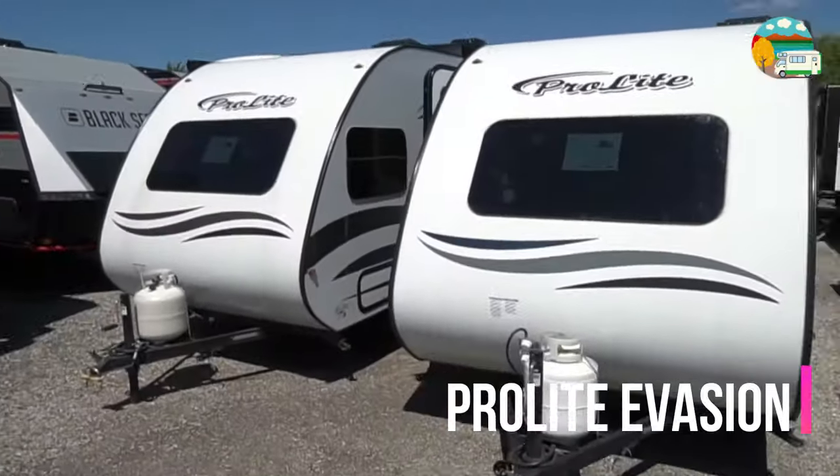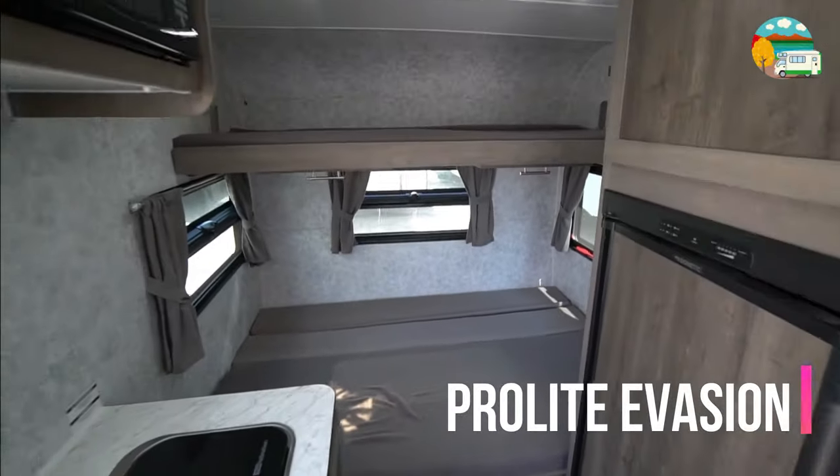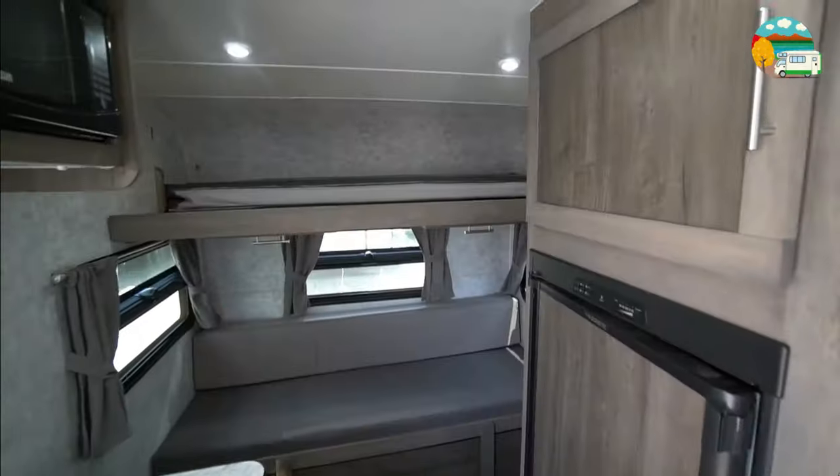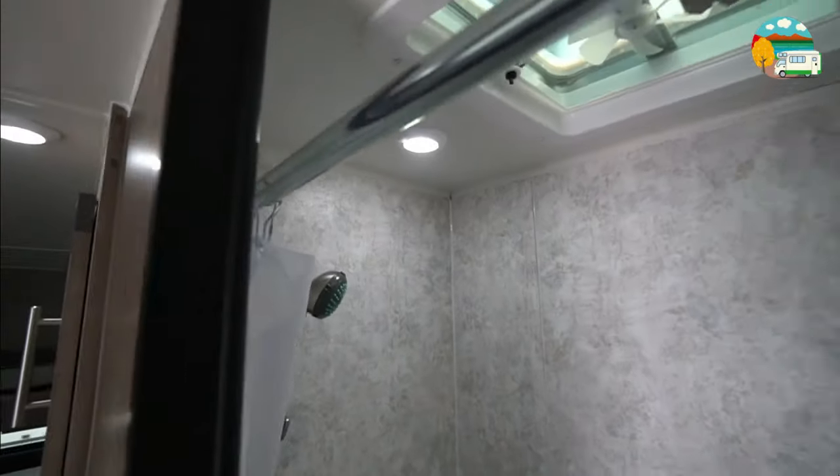Now let's talk about the ProLite Evasion. Not only is it a camper under 2,000 pounds with a bathroom, but it also impresses with a remarkable sleeping capacity for up to five people. It's the go-to choice for those who love to travel with friends or family.